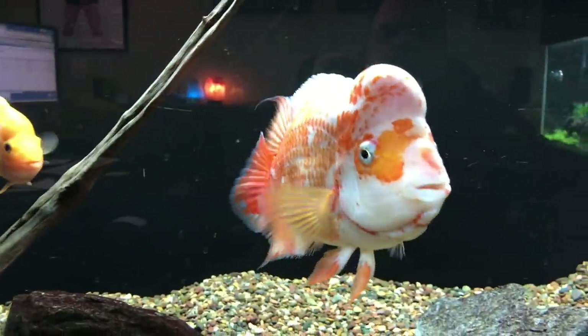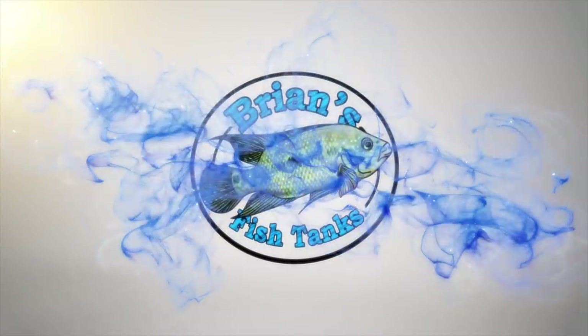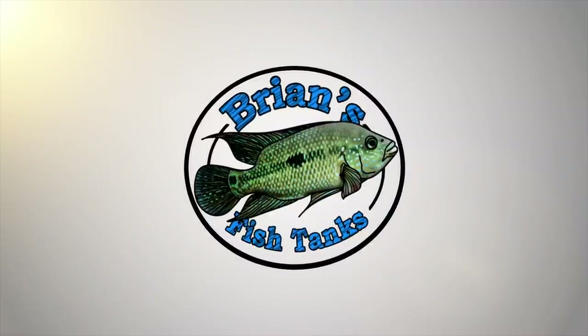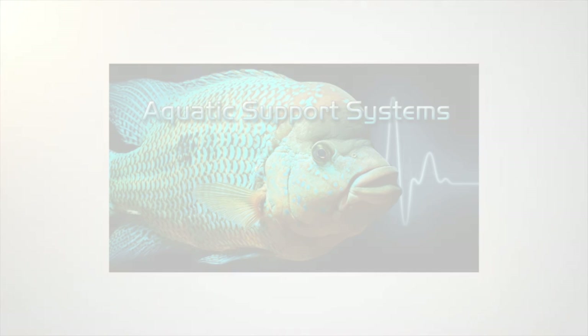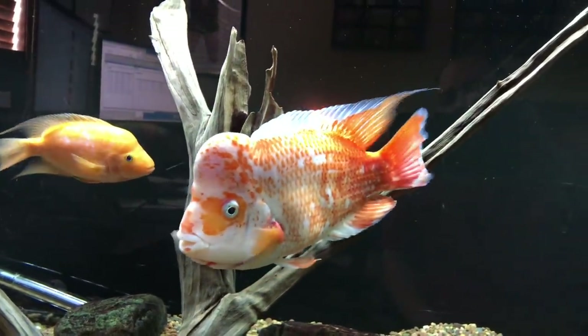Time for a fish room update. Hey YouTube, it's Brian and I'm coming at you with a fish room update for April 2018.